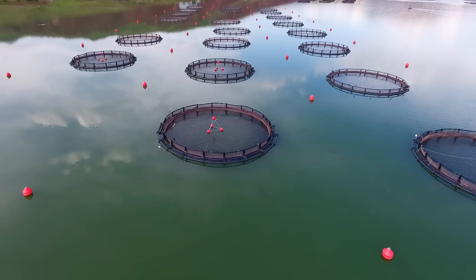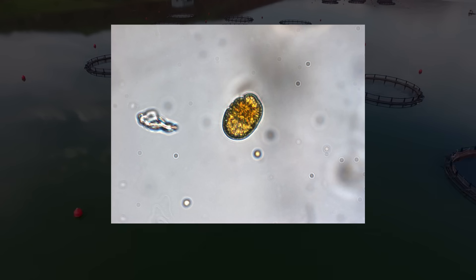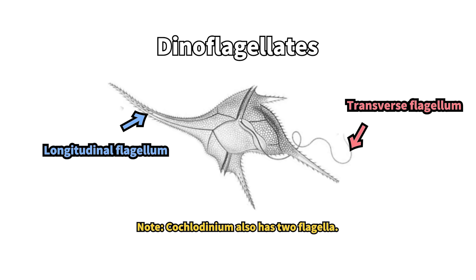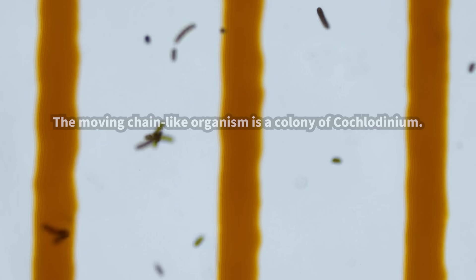Right now, one of the most harmful plankton species affecting fishing farms is Cochladinium polycrecoides. Cochladinium is a type of dinoflagellate — a plankton that swims using two flagella. Surprisingly, when multiple Cochladinium cells gather together, they connect like a train, forming long chains and living as a group.